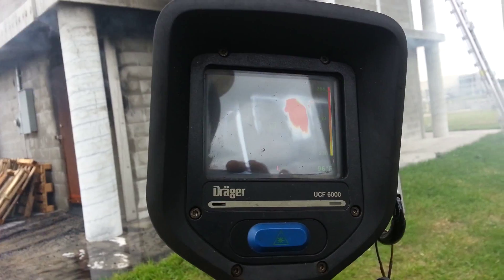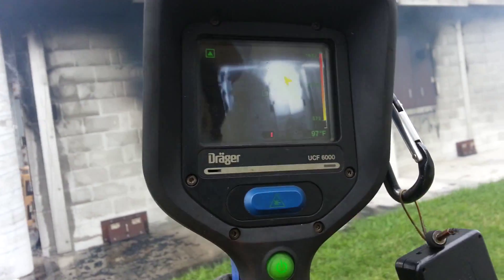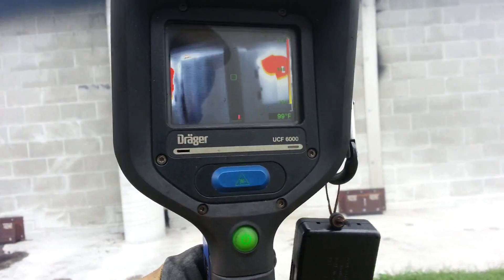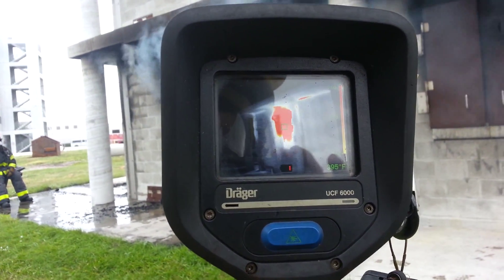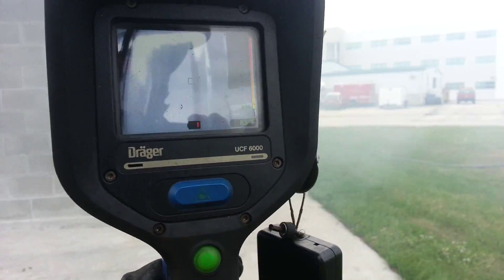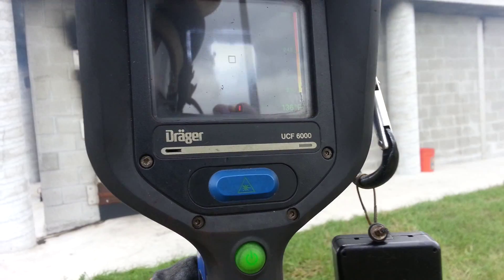Scanning down the wall, our temperatures are also about 350 degrees down here. Our greatest concentration of heat is over here in the Charlie-Delta corner — same levels here at about 200 degrees, and over 300 degrees here. This points to the area and room of involvement.